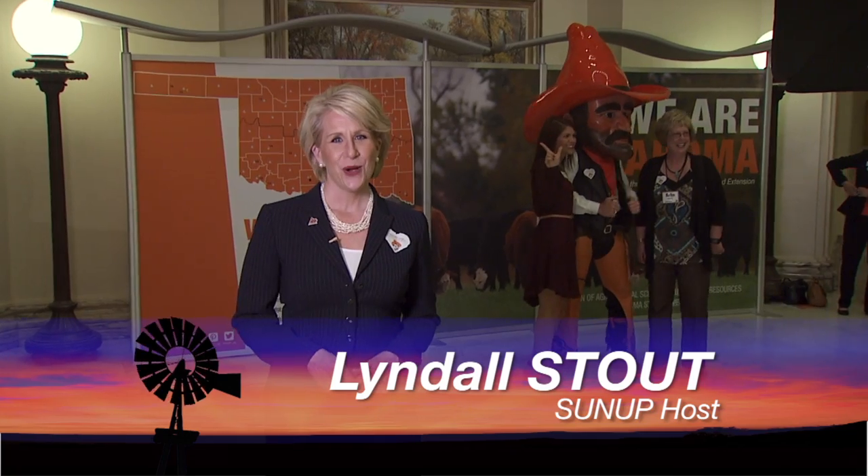Hello everyone and welcome to SUNUP. I'm Lyndall Stout. We join you from the state capital today where people from across Oklahoma are here talking about and celebrating OSU agriculture.